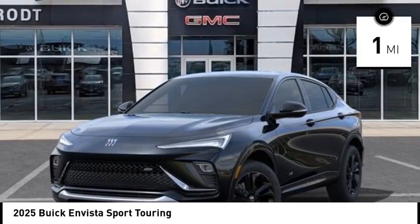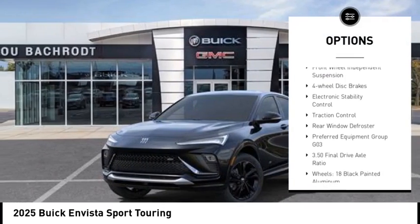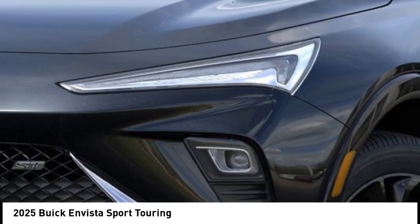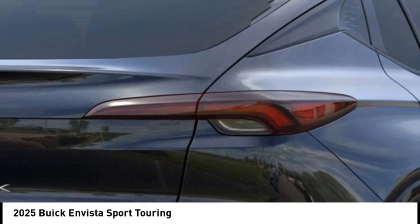Here are some of this vehicle's great options: alloy wheels, power lift gate, brake assist, remote keyless entry, front license plate bracket, front wheel independent suspension, four-wheel disc brakes, electronic stability control, traction control, rear window defrosting.